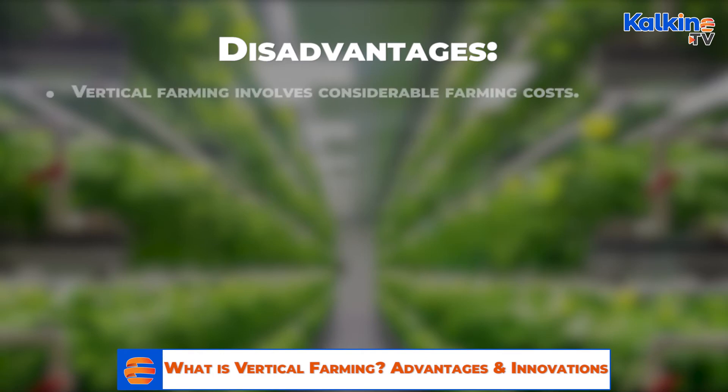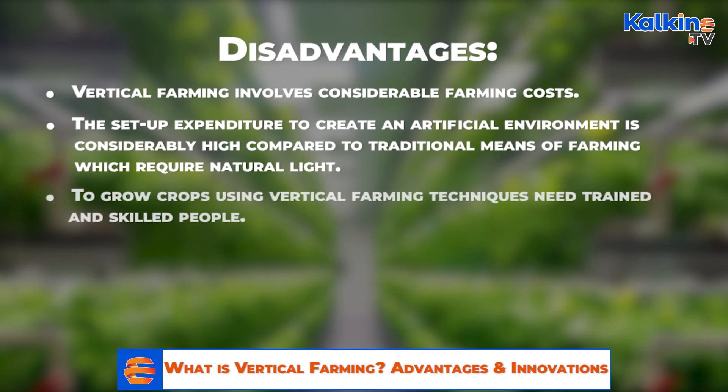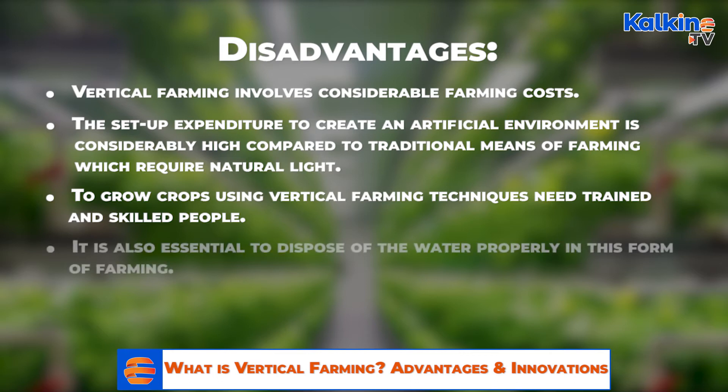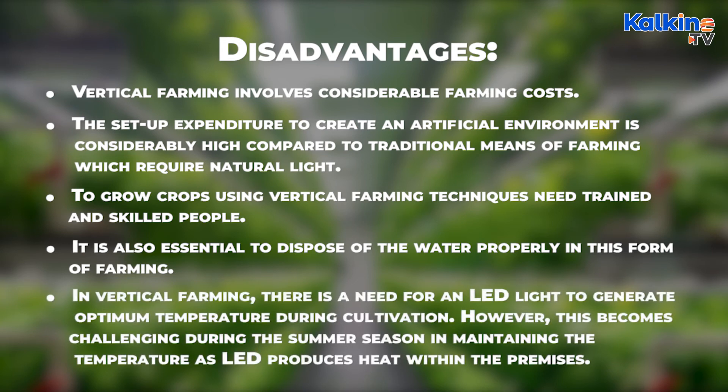Disadvantages: Vertical farming involves considerable farming costs. The set-up expenditure to create an artificial environment is considerably high compared to traditional means of farming which require natural light. Growing crops using vertical farming techniques requires trained and skilled people. It is also essential to dispose of water properly. Additionally, there is a need for LED lighting to generate optimum temperature during cultivation; however, this becomes challenging during summer as LEDs produce heat within the premises.